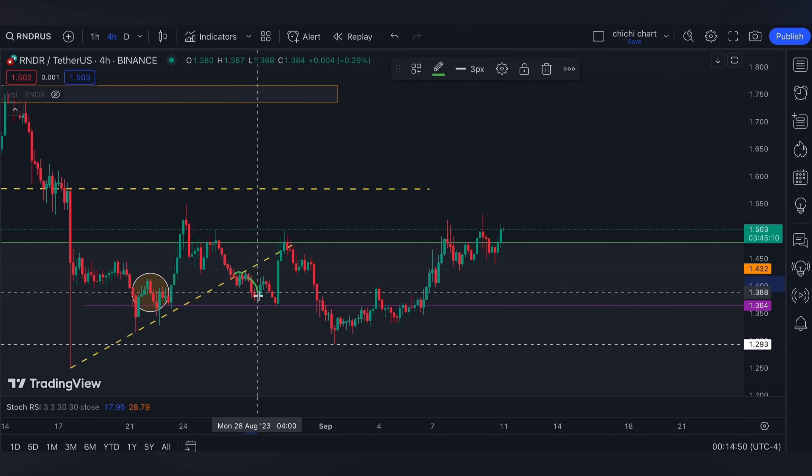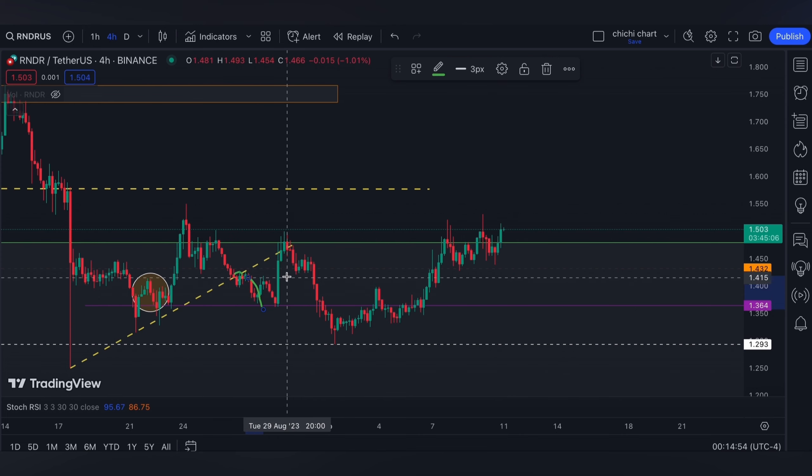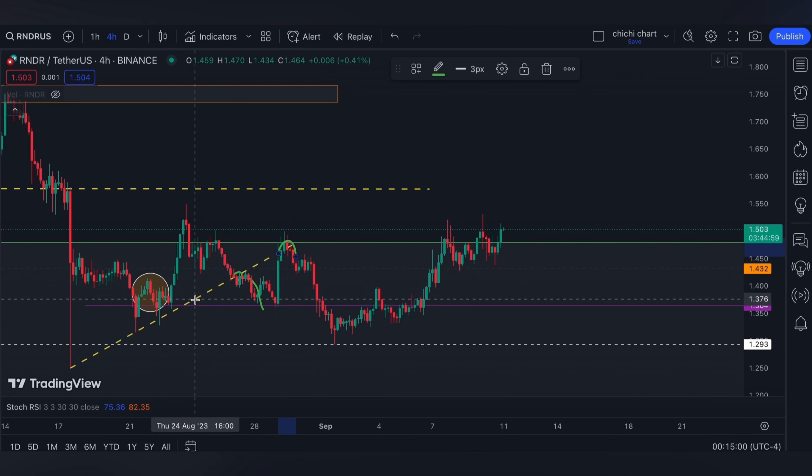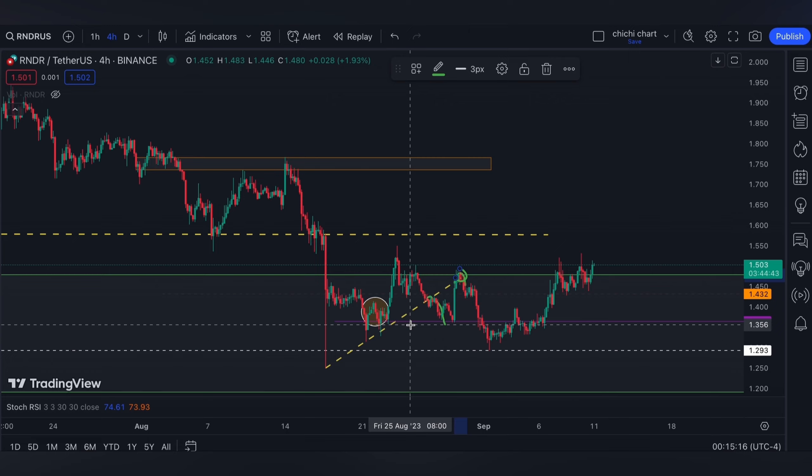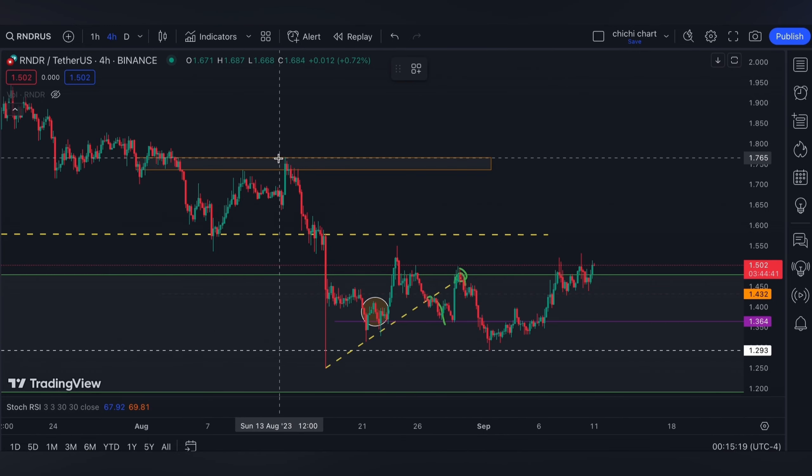After that, price went down just to be supported on our pink line and came back up. We had an impulse right here because of the Grayscale versus SEC legal battle update, just to be rejected on the previous support — making it a resistance — and going back down to our 1.293 white line support.